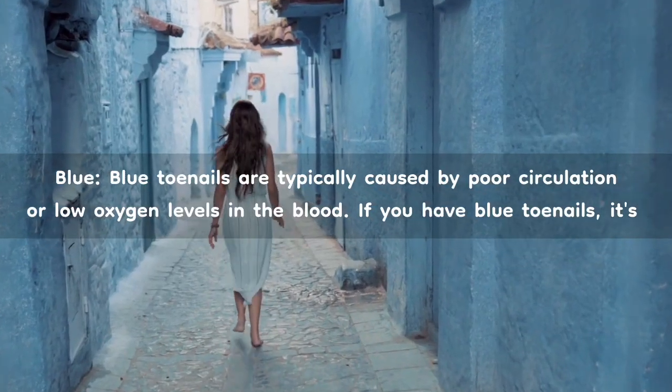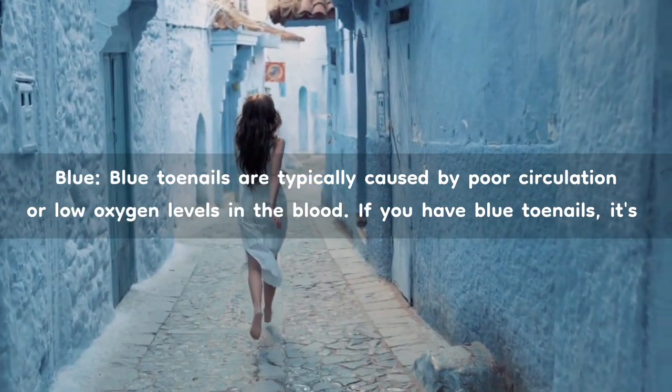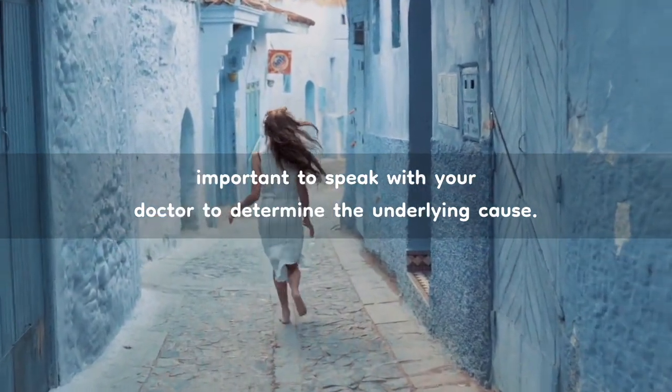Blue. Blue toenails are typically caused by poor circulation or low oxygen levels in the blood. If you have blue toenails, it's important to speak with your doctor to determine the underlying cause.